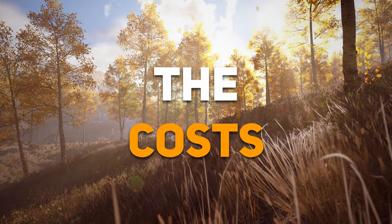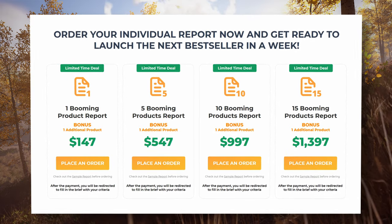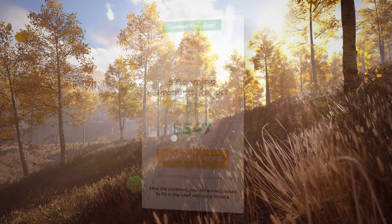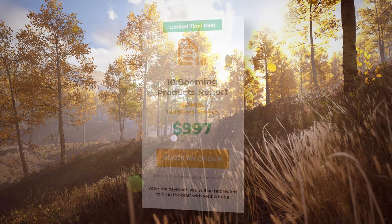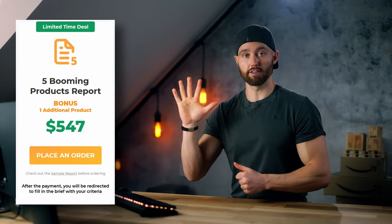The costs. You can choose between four reports, and those determine how many product ideas you'll receive. One product idea for $1.47, five for $5.47, ten for $9.97, and fifteen for $13.97. We're going to test out the option with five products.